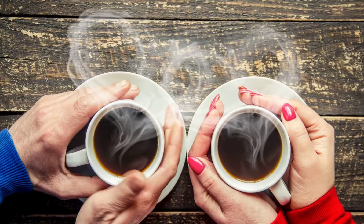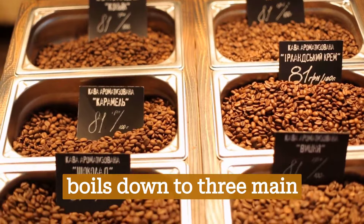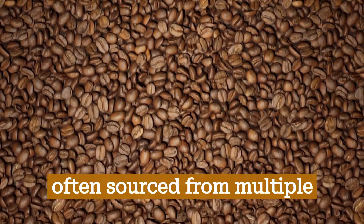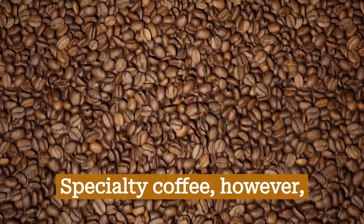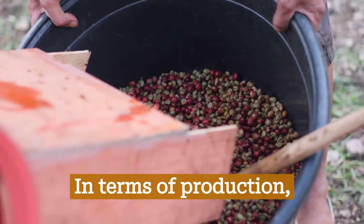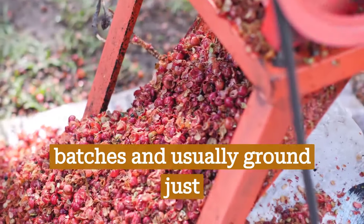So what sets these two apart? It boils down to three main factors: sourcing, production, and flavor. Commercial coffee is about volume, with beans often sourced from multiple farms or even countries. Specialty coffee, however, is about quality and traceability, with beans typically sourced from a single farm or region. In terms of production, commercial coffee is mass-produced and often pre-ground, while specialty coffee is roasted in small batches and usually ground just before brewing.